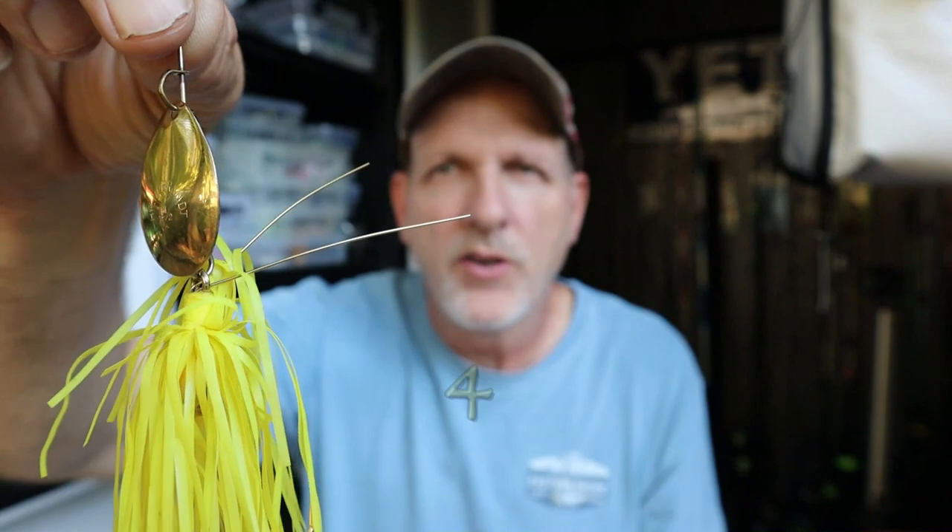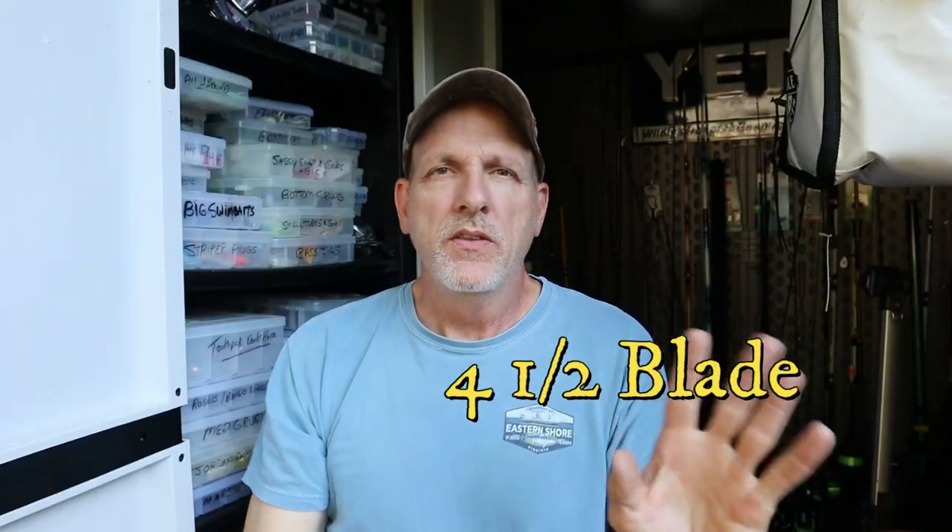Honorable mention — number four — is a Snagless Sally. Right there, a Snagless Sally: gold blade, chartreuse skirt. I'll put a link to all these in the description. This is actually what I used to catch bowfin my first year or two at Jordan Lake. I don't use it much now unless I'm in really thick stuff because it is snagless, but it's an awesome lure for bowfin.